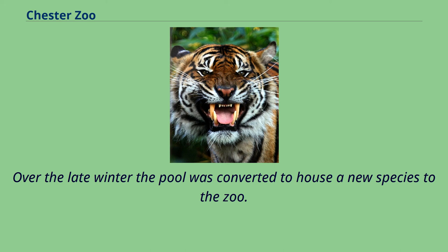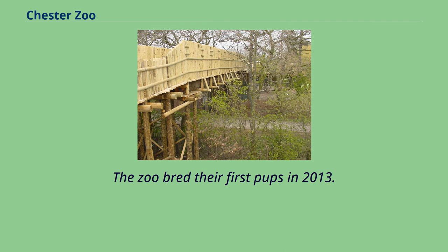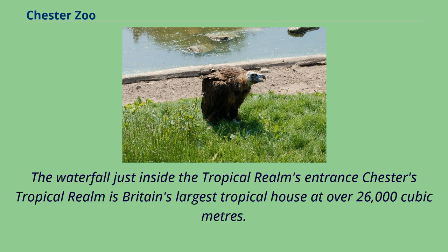In early 2010, the Californian sea lions left the collection and the pool was converted to house a new species. Giant otters went on show for the first time on March 26, 2010, and the zoo bred their first pups in 2013. In the neighboring enclosure, a large breeding group of over 50 Humboldt penguins have their own pool, and visitors can watch the birds from an underwater viewing window.